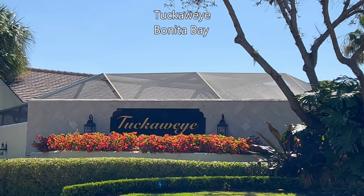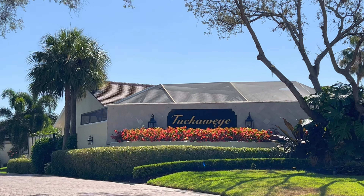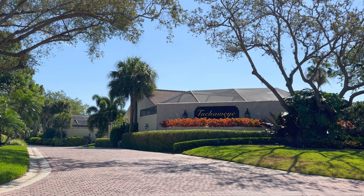We're outside our new listing in Tuckaway at Bonita Bay. Beautiful property here — three bedrooms, two bath, beautiful pool, really nice setup, open floor plan. We're excited to bring this on the market this week.